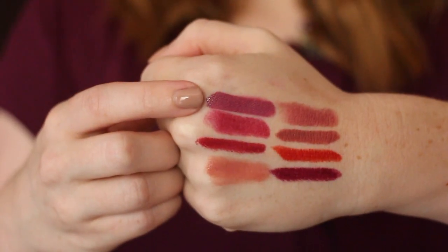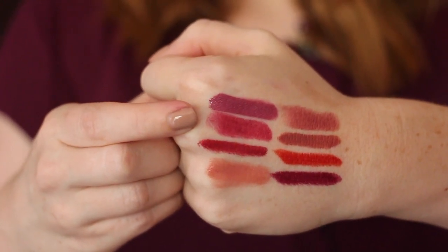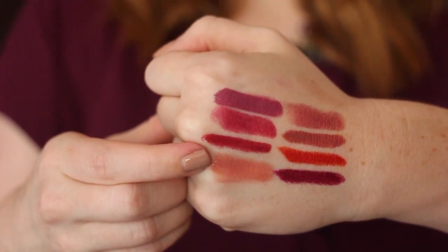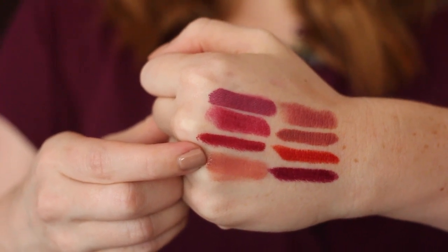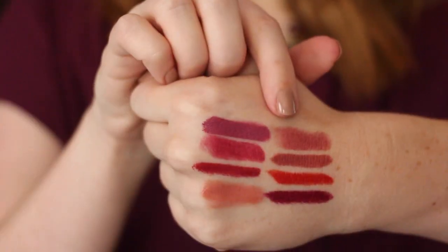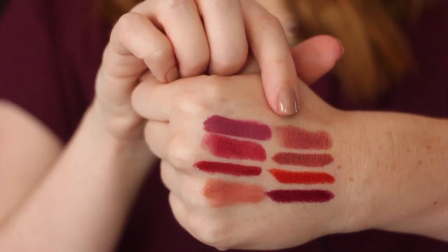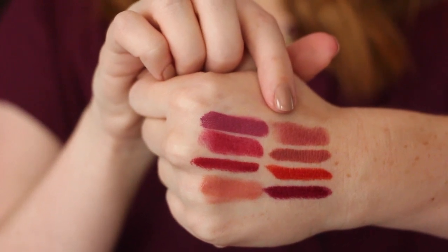Let me see if I can remember all these names. Up top is Too Faced Melted Fig, Butter London's Ruby Murray, Bite's Brandy, and then the combination of Burt's Bees Sedona Sands with a little bit of the tinted lip balm in Rose on top. On to the other side, starting from top to bottom, I have Red Apple Lipstick in Vogue, and then three Bite products: Glace, the red is Apricot, and the deep color is Cassis.